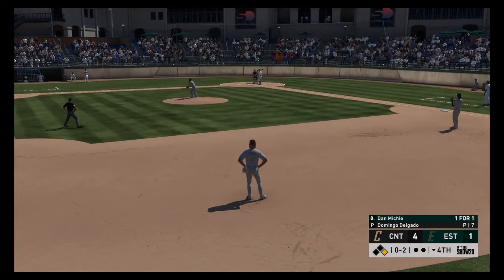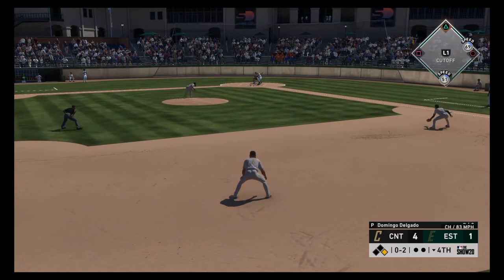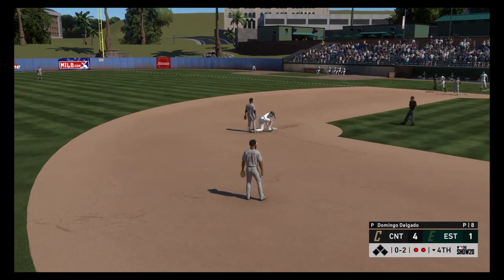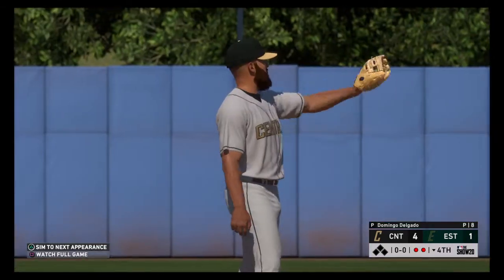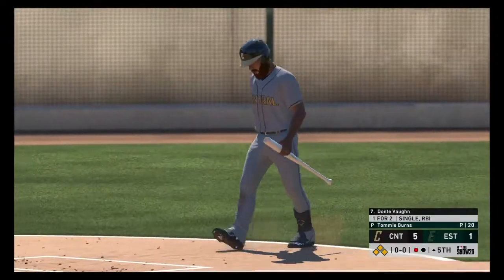Settling in now, Dan Mikey — the catcher. Round to short, this could be two. To second for one, Vaughn to first, and they turn the double play. That's what you want to see from your middle infielders — a really nice execution.